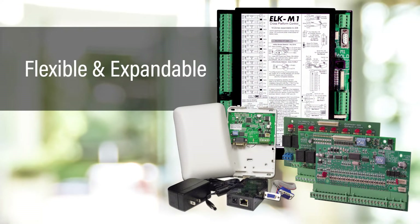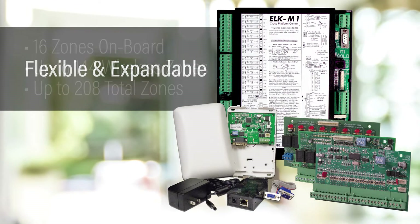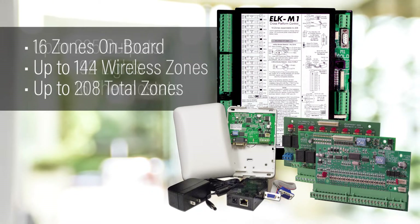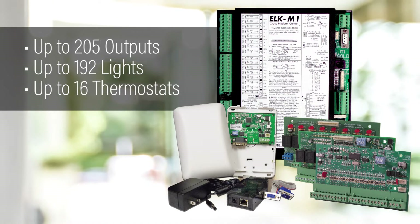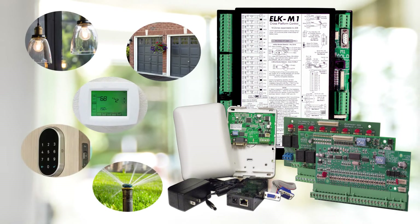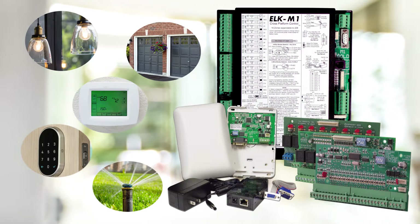M1 is very scalable and flexible, making it great for most any residential or commercial application. It features large zone capacity, supporting both hardwired and wireless sensors. M1 also expands to support a large number of devices through outputs and integration modules, providing intelligent control and automation of lights, thermostats, garage doors, gates, fans, irrigation, water valves, and much more.